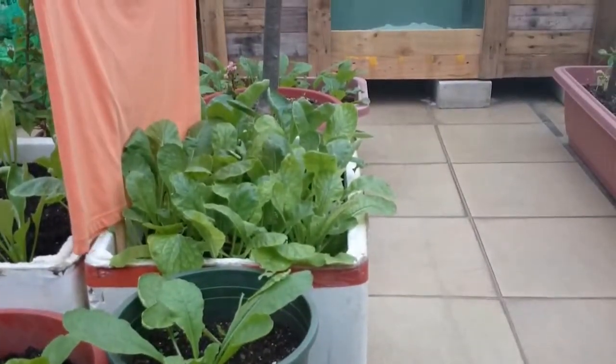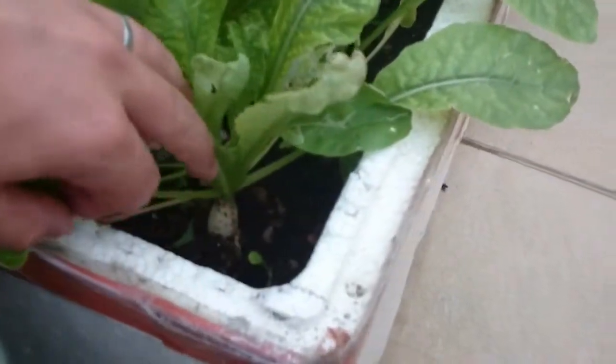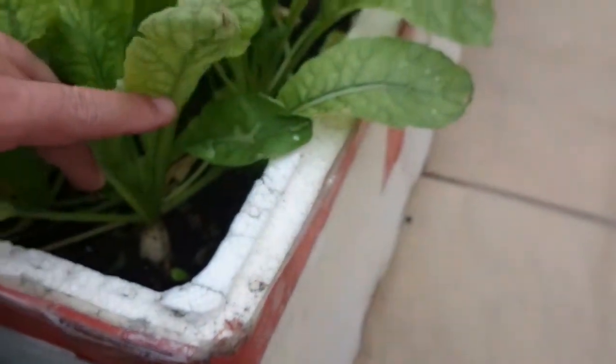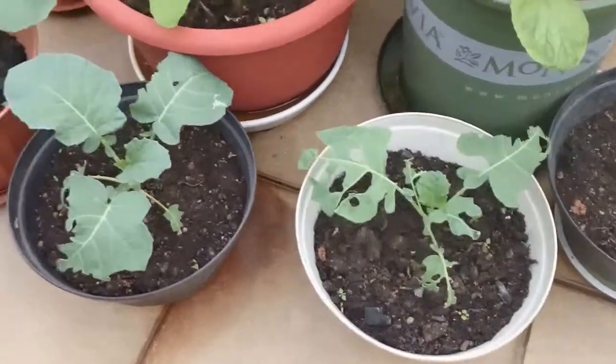Here we have some radish starting to come up a bit more. It's a bit dark in here. Broccolis - you can see this one completely eaten up by the caterpillars.